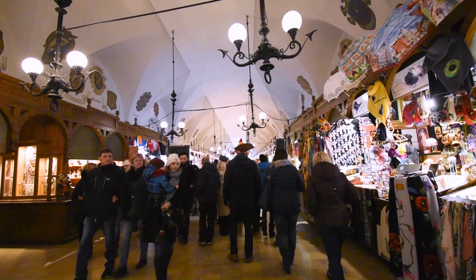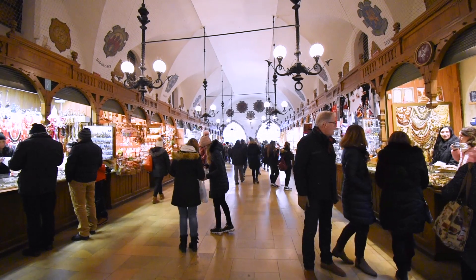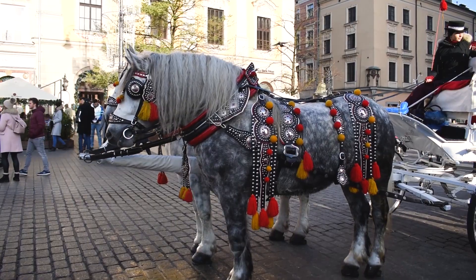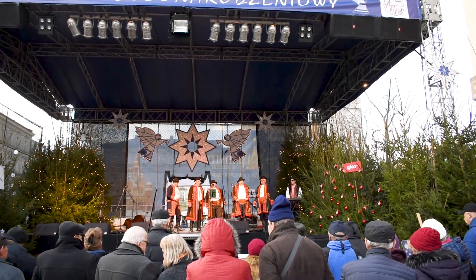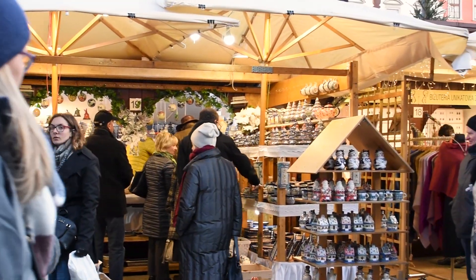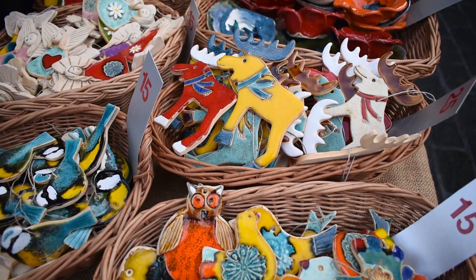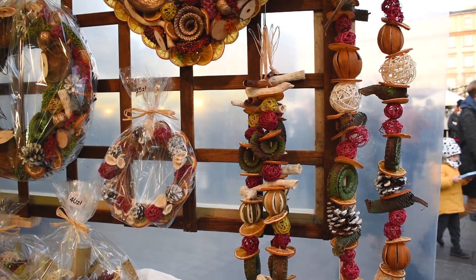While you're in the market square, don't miss wandering through Krakow's Cloth Hall. You'll find plenty of shops and it is a great place to escape the cold winds. The stalls sell a wide array of souvenirs including ornaments, slippers, and even dried fruit.